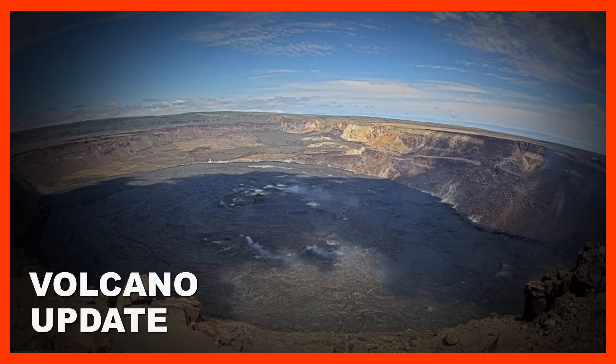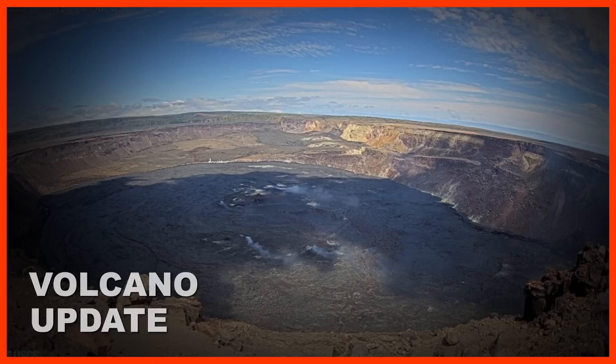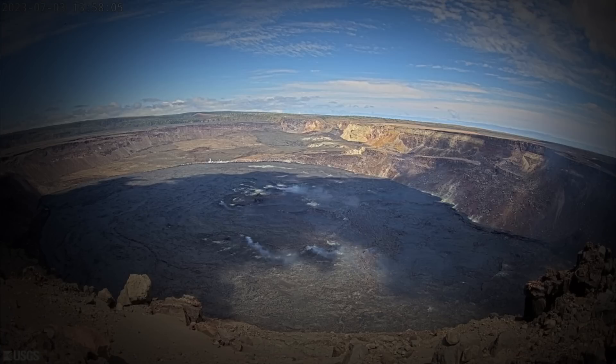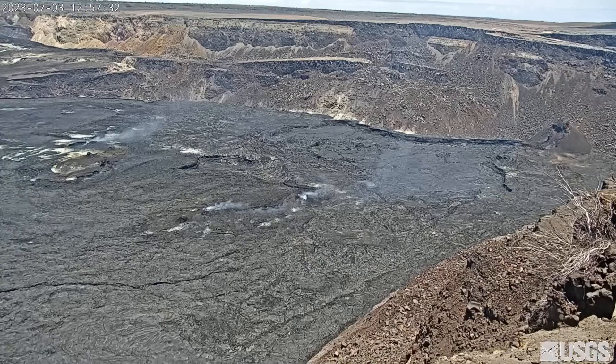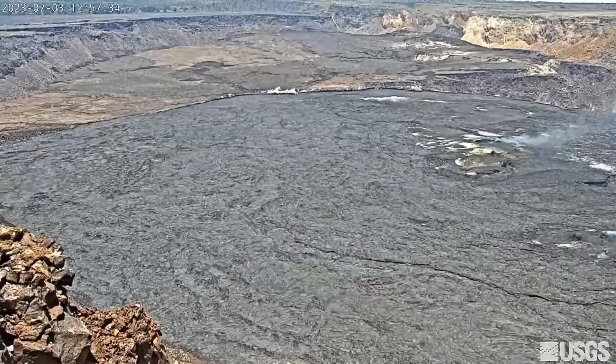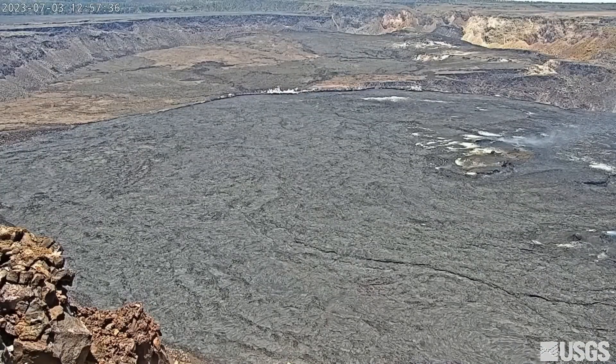Kilauea is no longer erupting. The volcano has been quiet ever since the lava supply to the summit crater ceased on June 19th. On June 30th, scientists lowered the USGS volcano alert level to advisory and the aviation color code to yellow. The Hawaiian Volcano Observatory reported sulfur dioxide emissions have decreased to near pre-eruption background levels, and seismic activity, including eruptive tremor, has been low ever since the eruption paused.